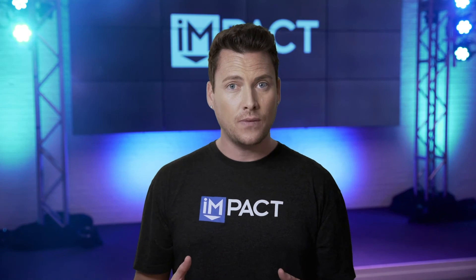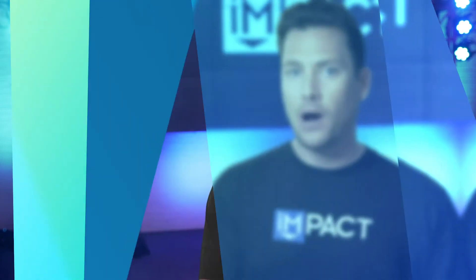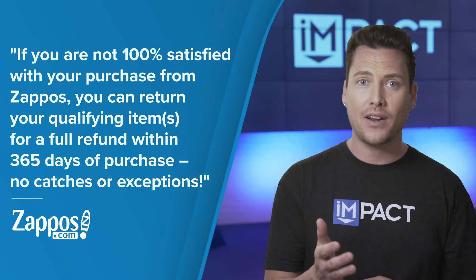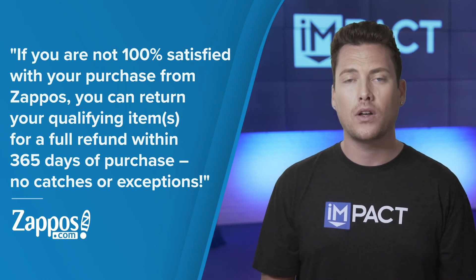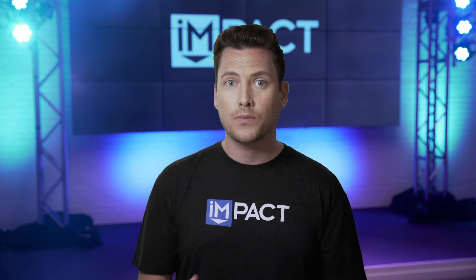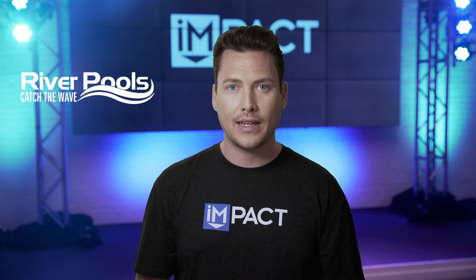Let's take a look at Zappos, a wildly successful consumer goods-based company. Why is it so successful? Its buyer-friendly return policy. Buyer-friendly policies like that, paired with welcoming customer service, is a big message to your buyers: don't worry, you are in control, and if something goes wrong, we're going to make it right. Now, if you have a larger, more complex product, River Pools is another great example of how you can provide a buyer-friendly experience.